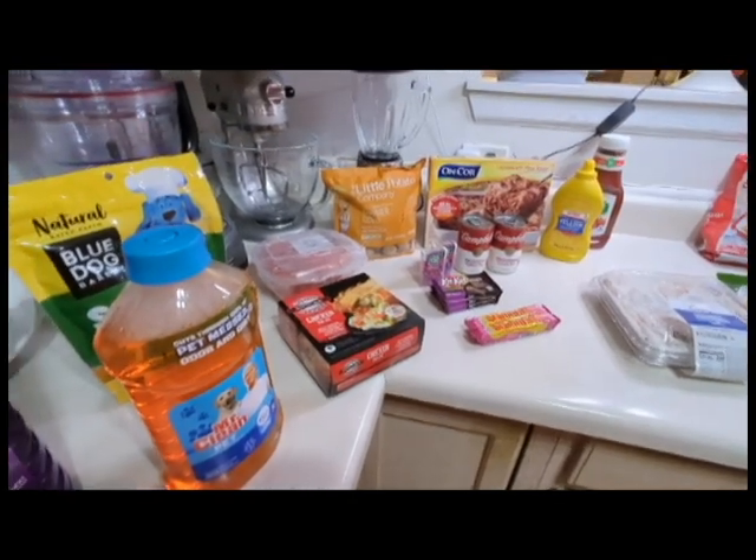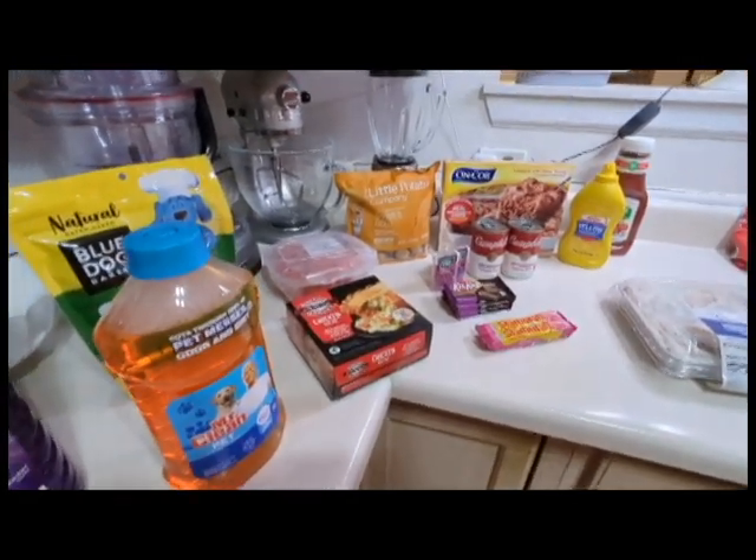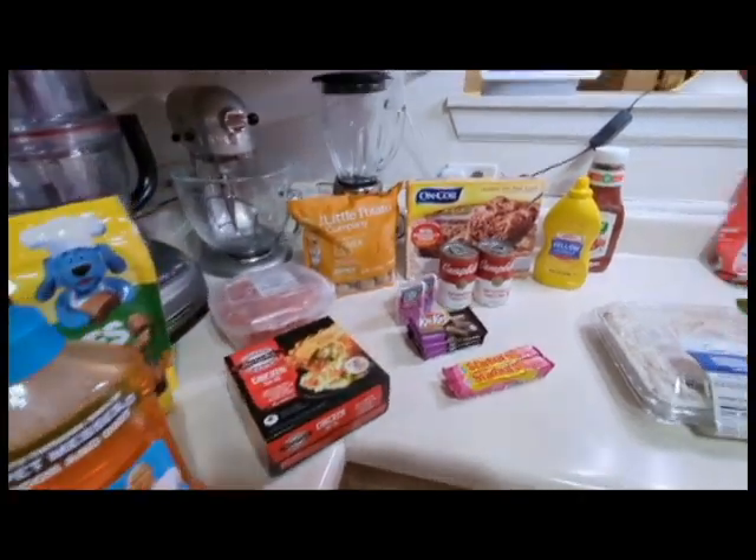Hey, so what did I buy this week at the grocery store? I did go to Aldi and Meijer.